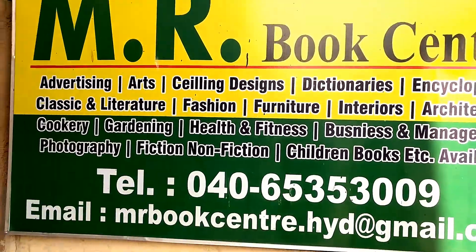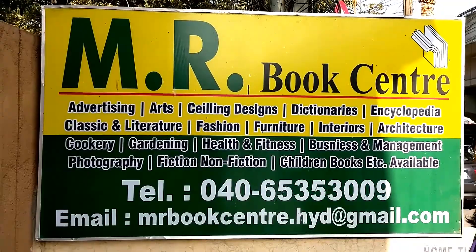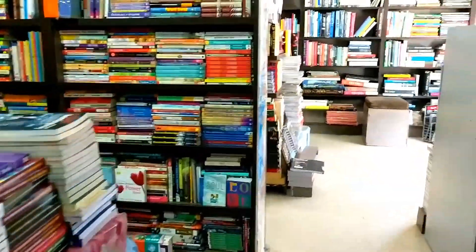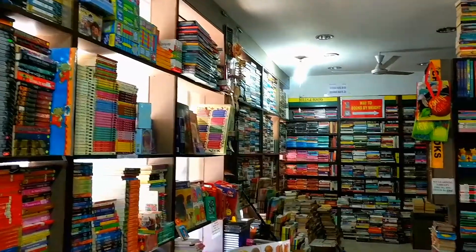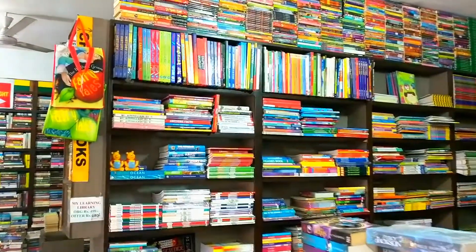The books I'm going to show you today are all from a place called MR Book Center, and this was a really nice place. Let me show it to you. From the MR Book Center, I got books in two categories: one was at discounted rates and the other was at the rate of rupees 130 per kg. Today this video is going to be about the books I got at discounted rates from MR Book Center.